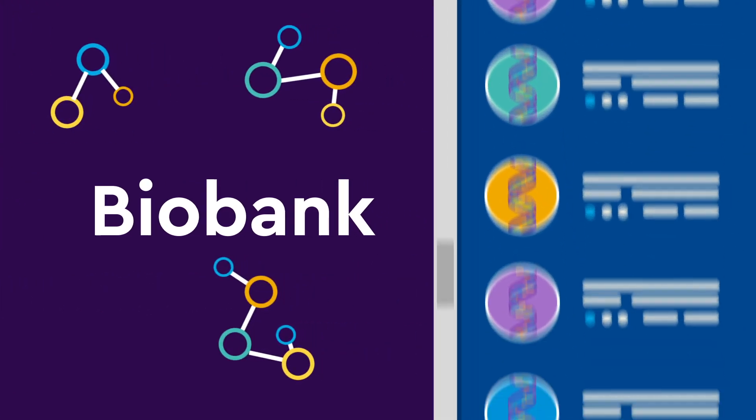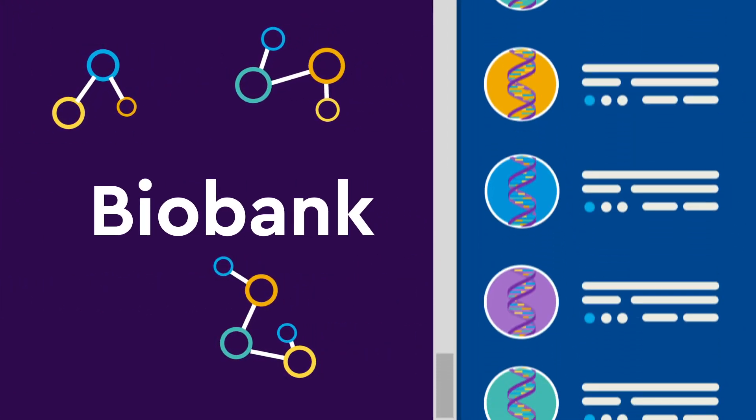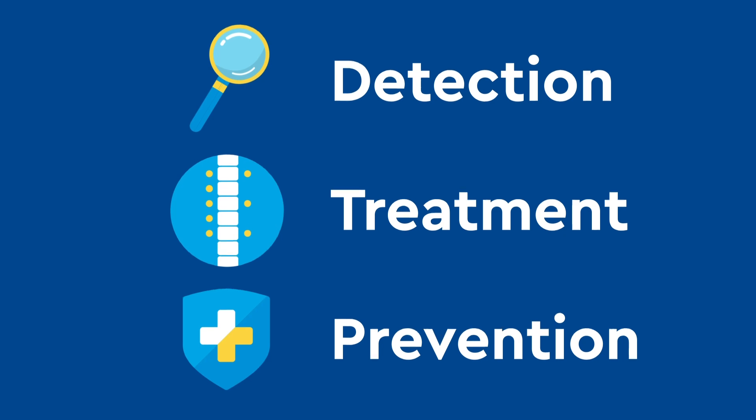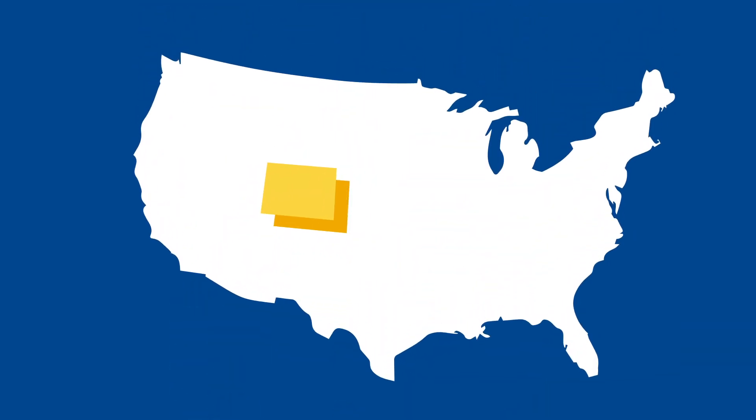The Biobank is a library of samples and data donated by patients like you that helps to find new methods of detection, treatment, and prevention of scoliosis in kids and teens in Colorado and around the world.